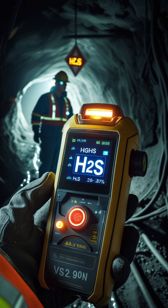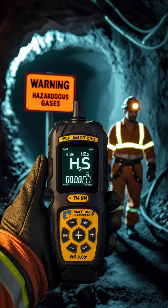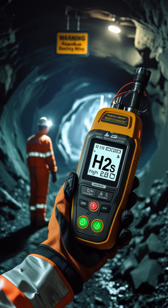Gas number 3: Hydrogen sulfide, or H2S. It smells like rotten eggs at first, but in higher concentrations it paralyzes your sense of smell, making it even more dangerous. It can cause eye irritation, breathing difficulty, and nervous system failure. Miners detect H2S using multi-gas detectors.